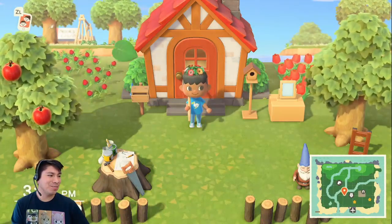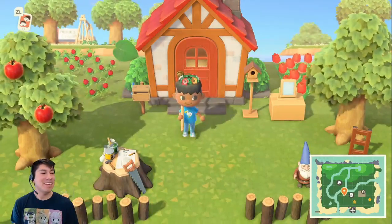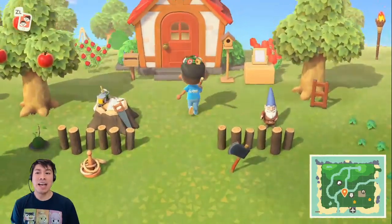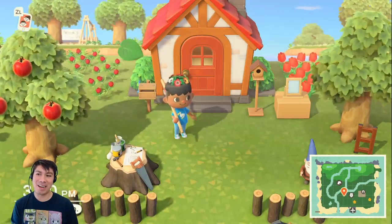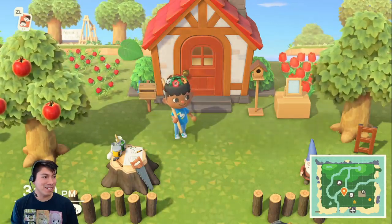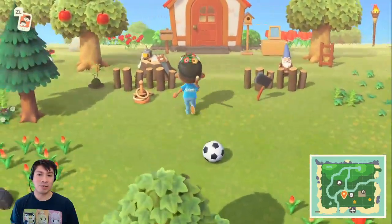Hey everybody, this is ChewyPlaysNintendo, and today we are back with Animal Crossing New Horizons. I am very excited to get started today because we are going to be going through all of these really cool things that we've built in my town, as well as building some more new stuff. We've just gotten an updated museum, and we also have some villagers who want to move in.